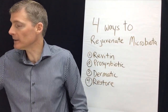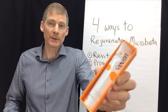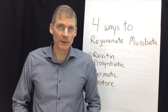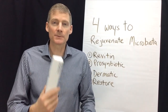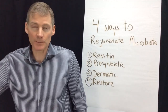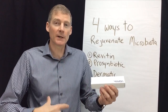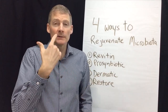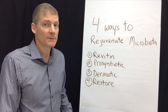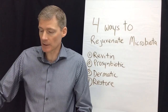So here are four ways to rejuvenate the microbiota. First, in your mouth, we have Revitin, which is a probiotic and prebiotic toothpaste — I have a separate video on this. I've been using it for about nine months and absolutely love it. You actually want to swallow it because it's a probiotic that goes into your gut and helps your microbiome not just in your mouth but further down too. It has no fluoride, so it's safe to swallow.